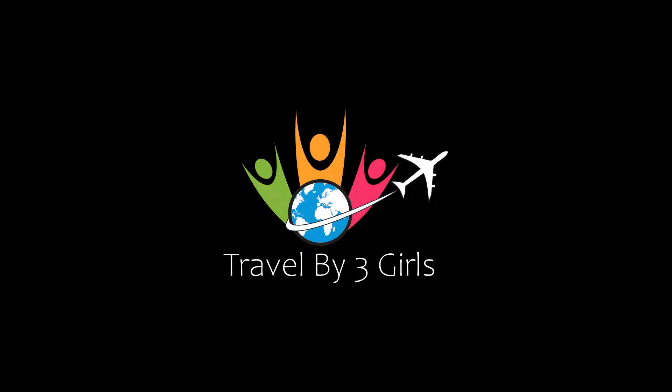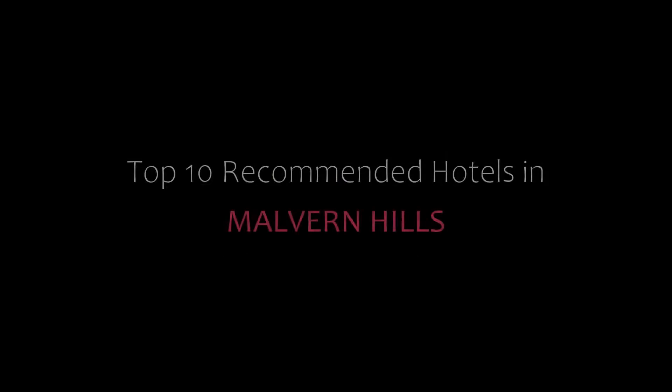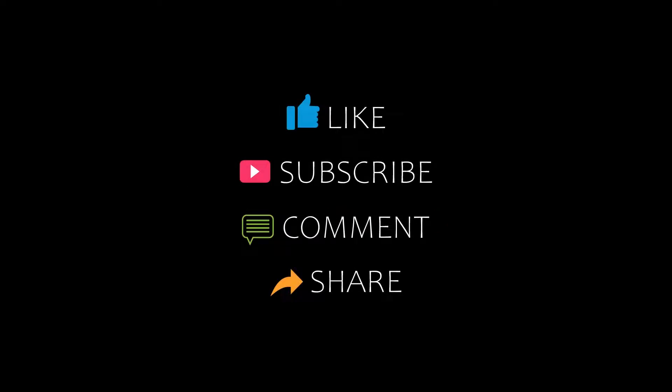Hello friends, welcome back to my channel and now you are watching top 10 commander hotels in Marland Hills. Please subscribe to my channel and don't forget to like, share and comment. Let's start the video.